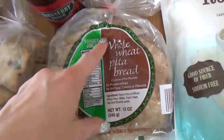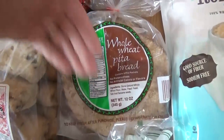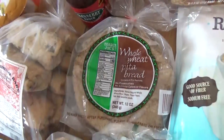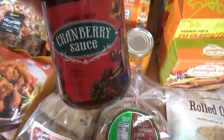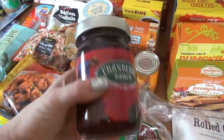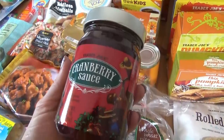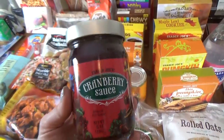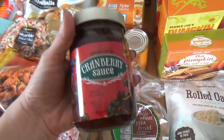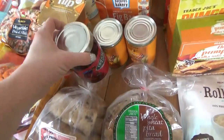I also picked up some whole wheat pita bread — the kind that you can actually open and fill, so I'm gonna try to do that for a lunch coming up. I got some cranberry sauce — I love this from Trader Joe's, and I especially love that it has a lid so you don't have to have an open can. I'm pretty much the only one that likes cranberry sauce, so I just take a little bit at a time. I mostly like to put this on sandwiches like turkey sandwiches.